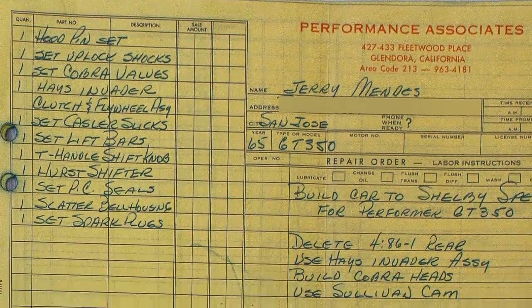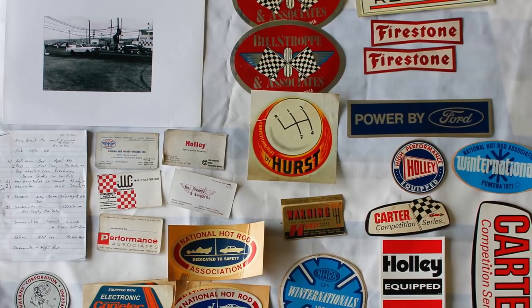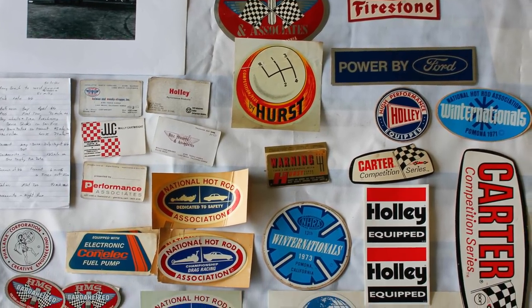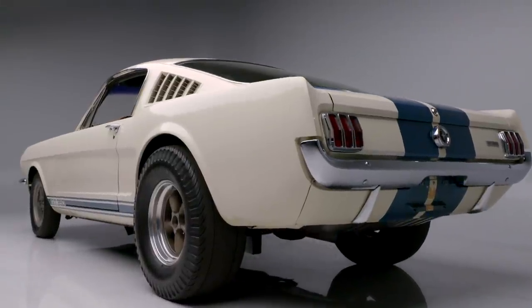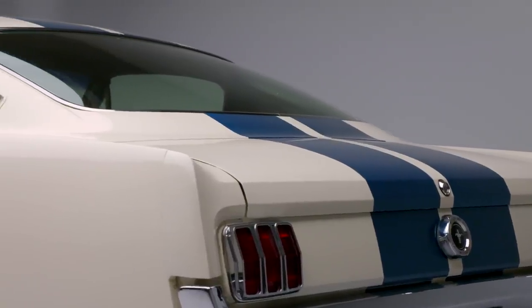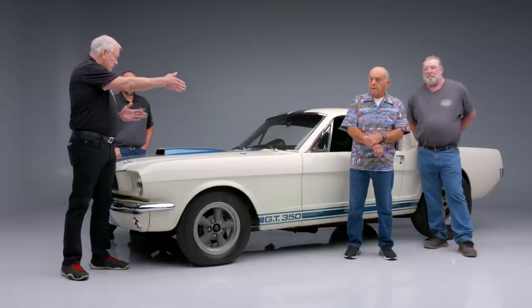I drove it to Performance Associates and left it to be modified for drag racing and NHRA stock sports. Now this car is not in the registry as one of the original drag cars because it was not done directly from Shelby America — it took a different route — but there is all the documentation.